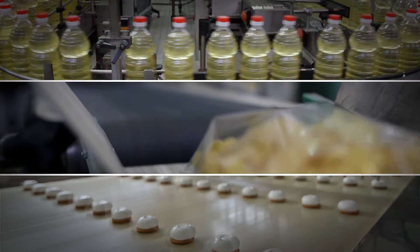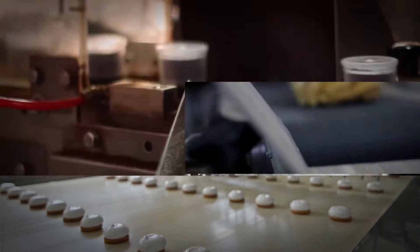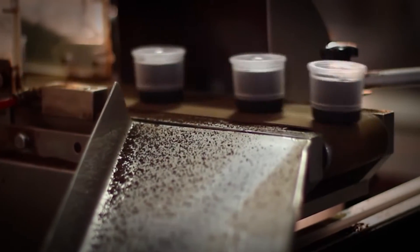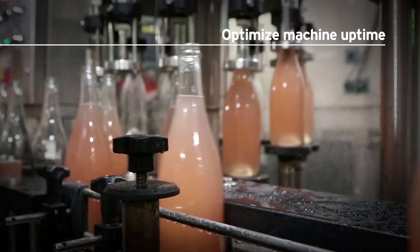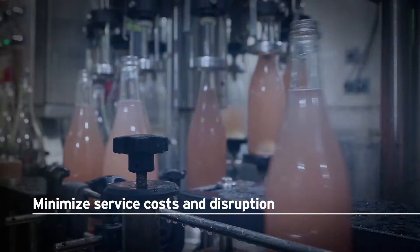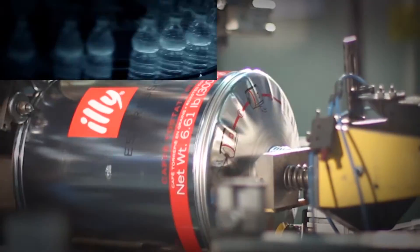In today's globalized manufacturing environment, diverse and increasingly complex challenges put more pressure on manufacturing productivity. At Omron Industrial Automation, we understand that automation technology can significantly improve machine uptime or availability and reduce service costs and disruption of your manufacturing process.